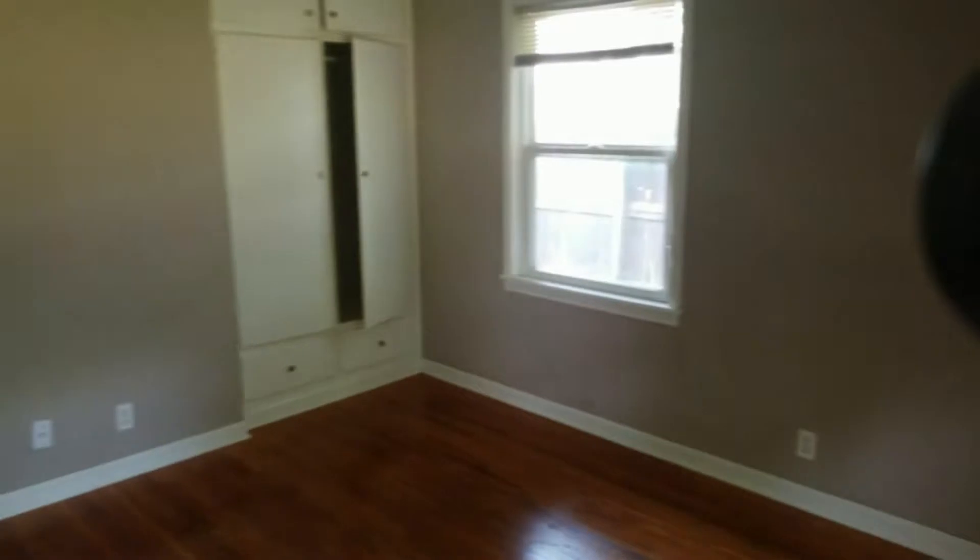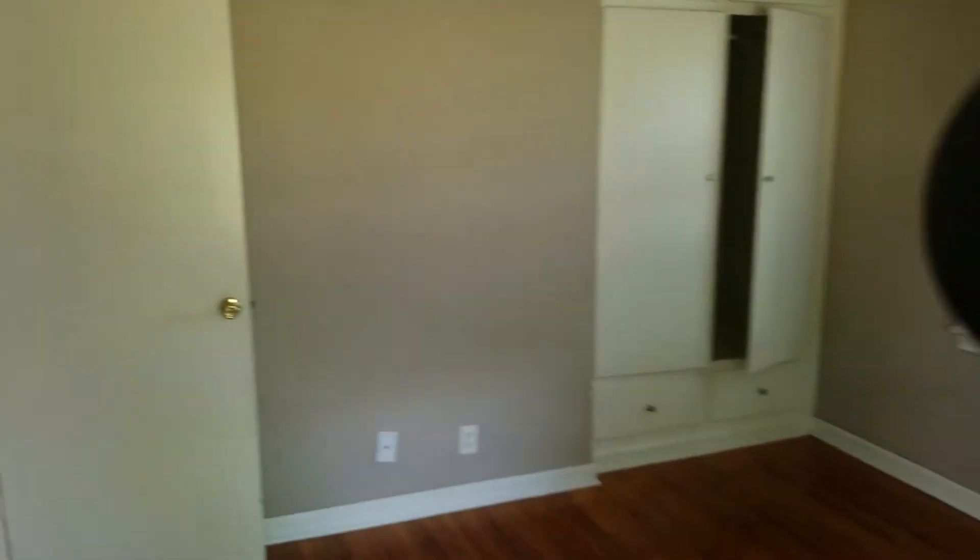Bedroom number two. Walls, windows, trim, window coverings are all damage-free and in good condition. All features and fixtures of this room work correctly.